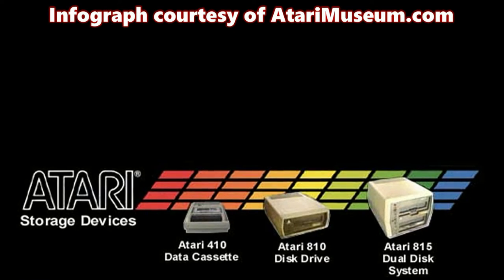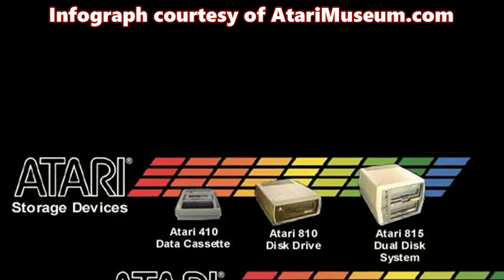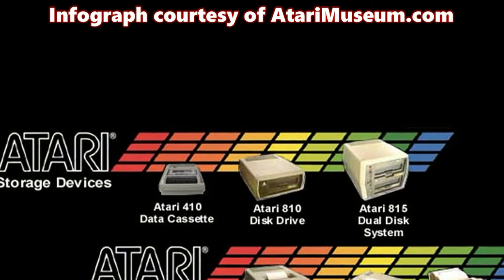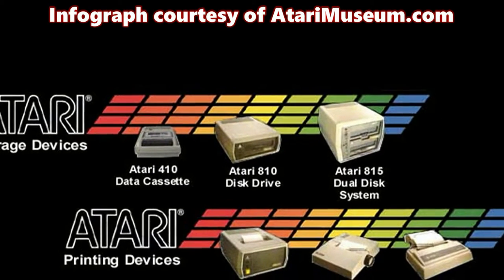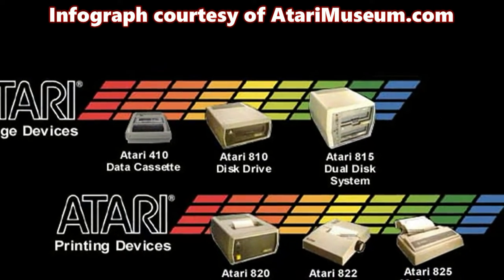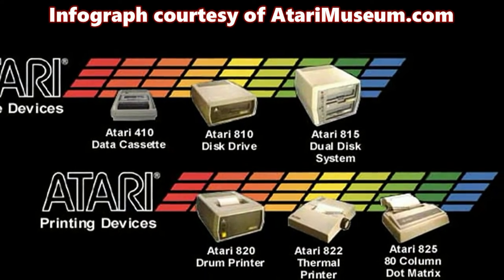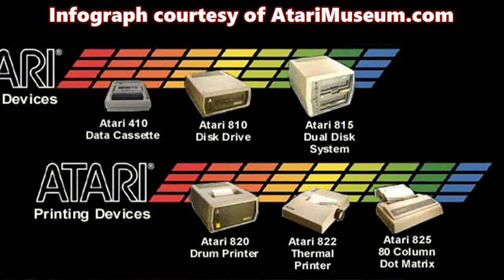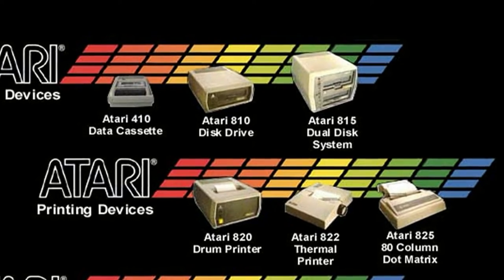The Atari 400 also had a lot of peripherals available. And if I read correctly, the peripherals made for the 800 also worked on the 400. So you have the Atari 410 data cassette recorder — you could play and run programs, save programs from Basic.